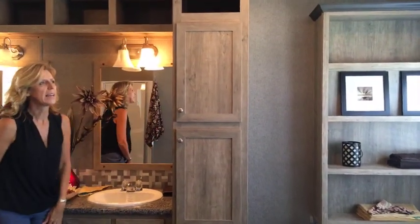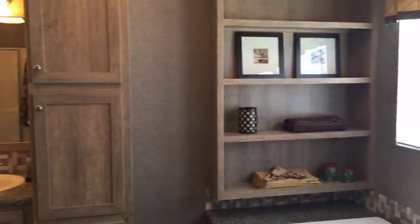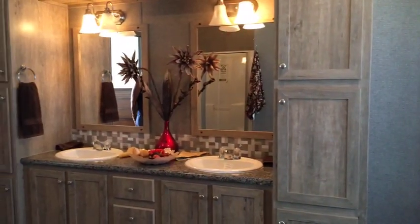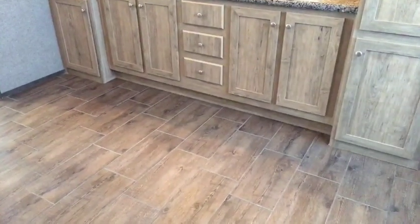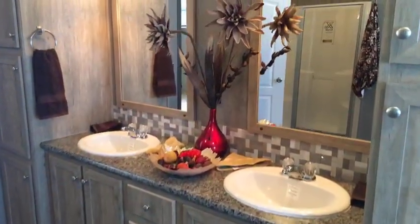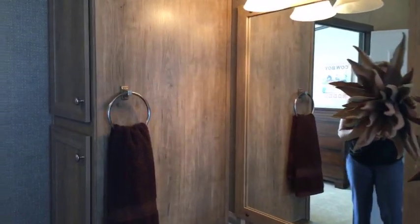Take one last look at this master bath in the Carrington. For those just joining us, it's three bedrooms, two baths, 1,920 square feet. It's a two-section home built by Palm Harbor Homes and it's available in Texas, Oklahoma, Louisiana, New Mexico, and Arkansas.